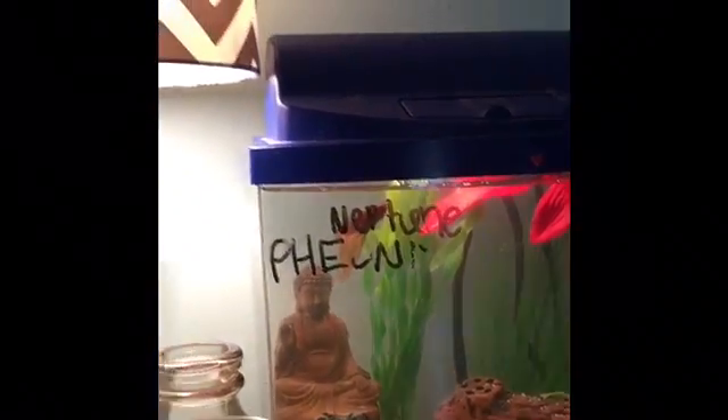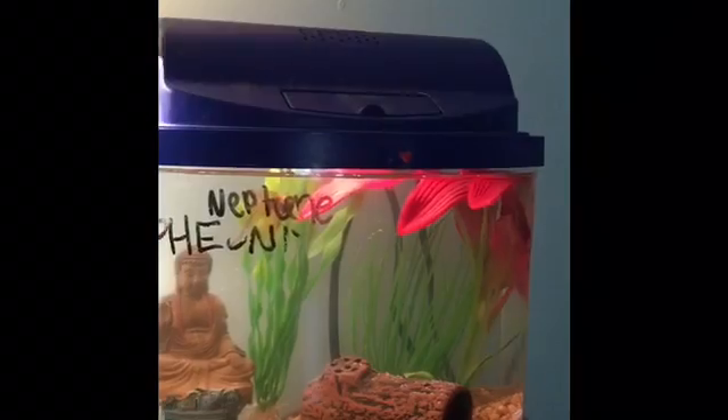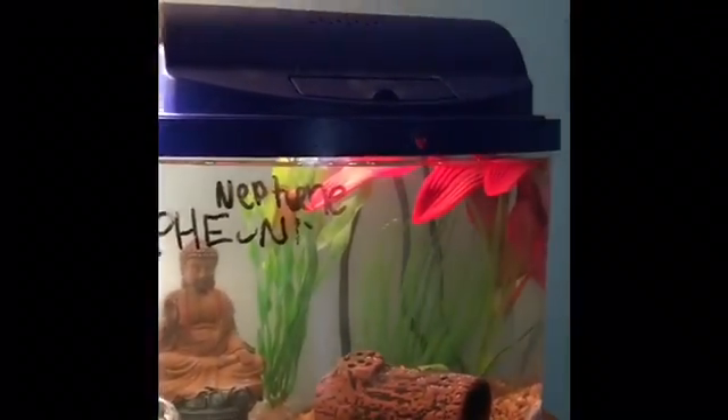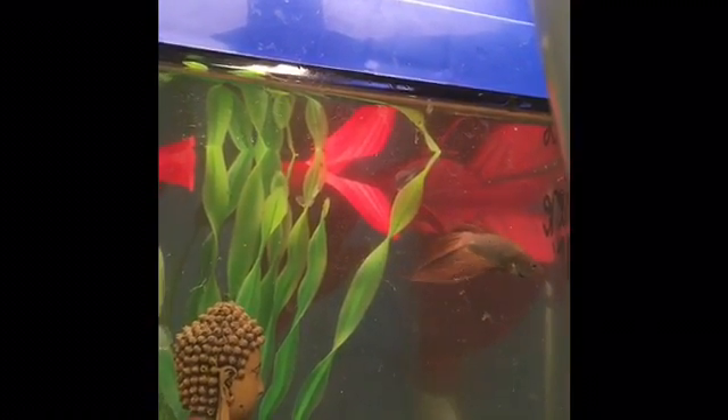Update number one is that my unnamed beta here — excuse the dry erase marker, I have to clean it off — is now in the 2.5 gallon that my other male beta, Phoenix, was in. He's doing really great if you're wondering.